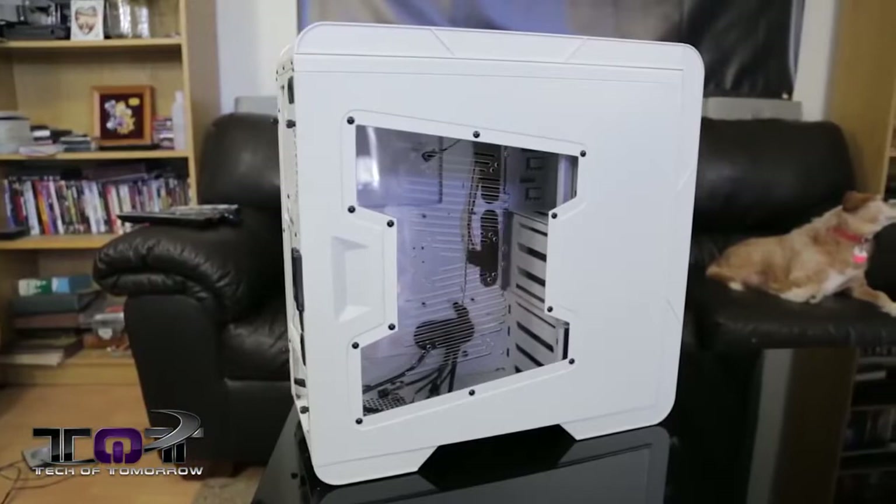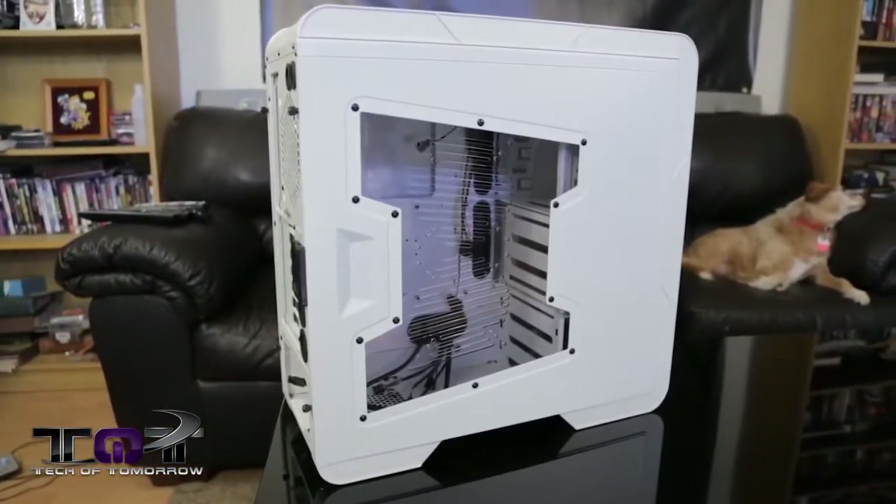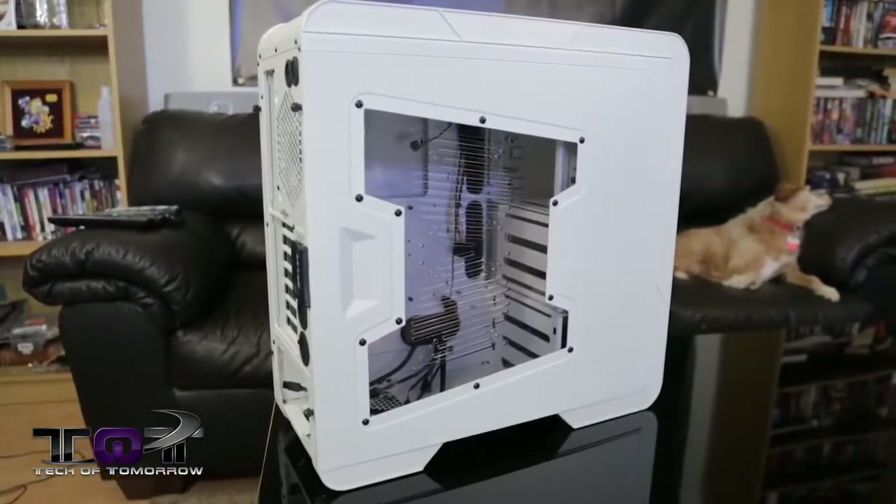We chose the Intermax Hoplite. This bad boy is white and comes to market at about $80. It's a mid-tower case with lots of nice features and is cool to look at.